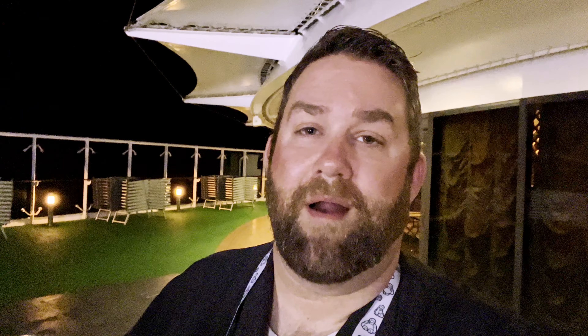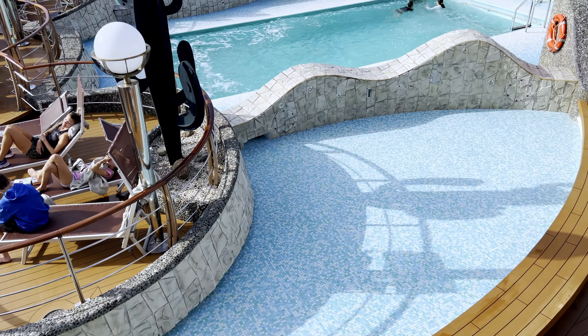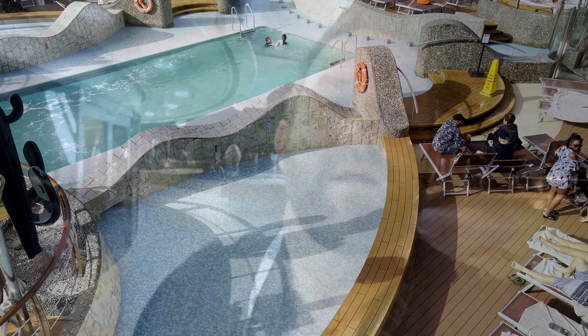A little bit about the MSC Divina. She started sailing back in 2012, and honestly she is a beautiful ship still, like 11 years later. As I'm walking around, you can definitely see how beautiful this ship is and how well-kept. There's a guy cleaning right over here right now, and it's like 10 o'clock at night. You see some of the other older ships out there with signs of rust — you do not see that on this ship. The MSC Divina holds approximately 4,500 guests, so it's still a pretty good-sized ship.